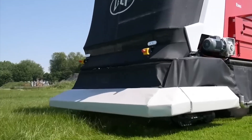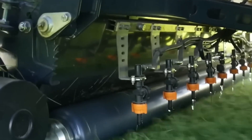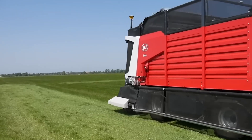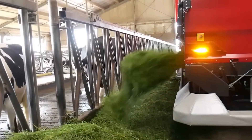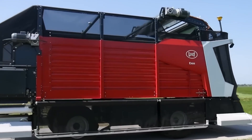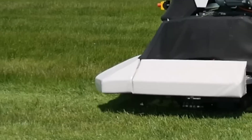Lili Exos is an unmanned autonomous machine that not only harvests grass but also feeds it several times a day, around the clock without days off. The machine delivers grass to the barn and distributes it to the cows. Afterward, Exos recharges and waits for the next task. Lili Exos is equipped with numerous sensors and GPS.